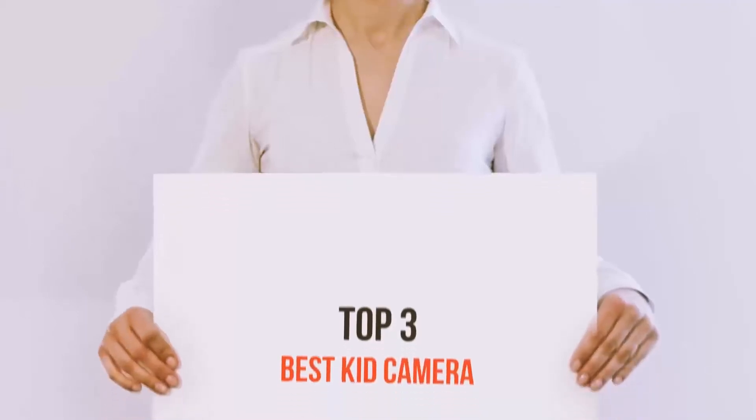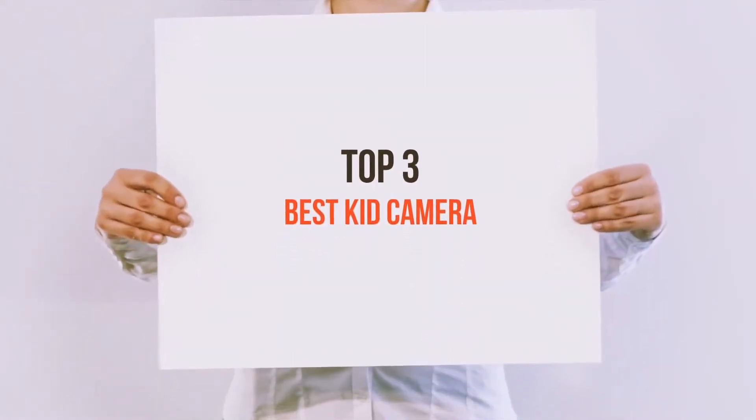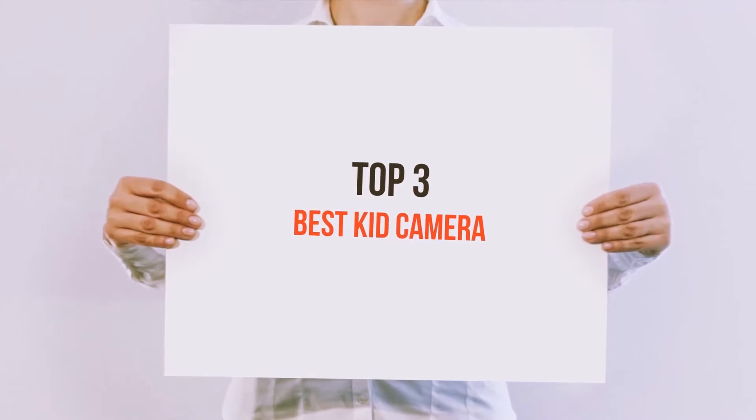Hi everyone, welcome back to my channel. Today I'm going to talk about the top three best kid cameras.